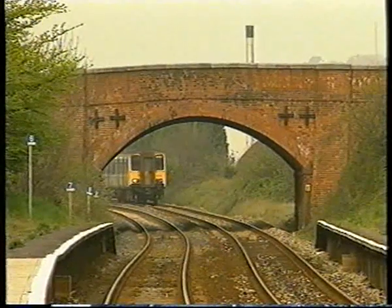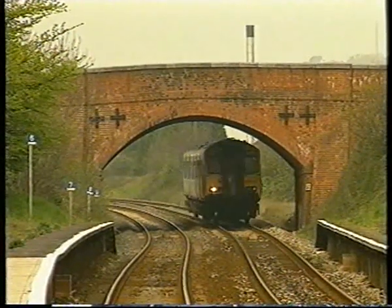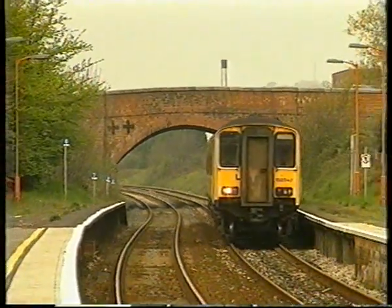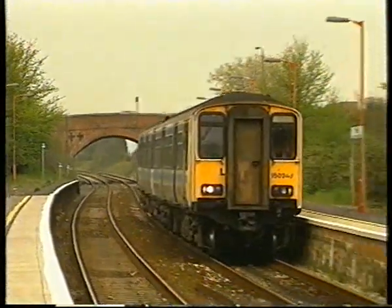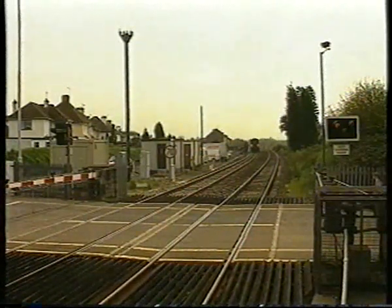Double track is regained at Pinhoe, another reopened station. A Class 150-2 is seen running as empty stock to provide a Honiton to Exeter local working in the morning of April 22nd, 1994. After it passes over the level crossing, it will run onto the single track section to Honiton.